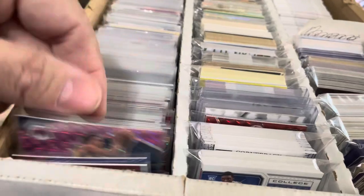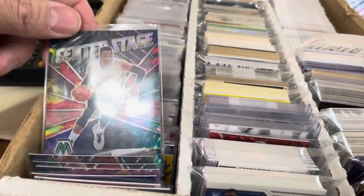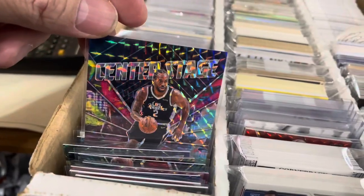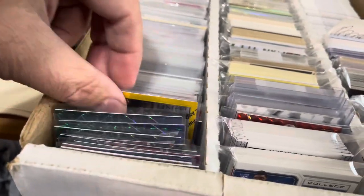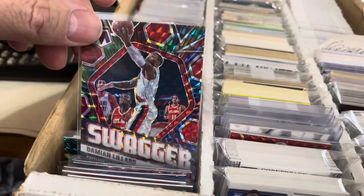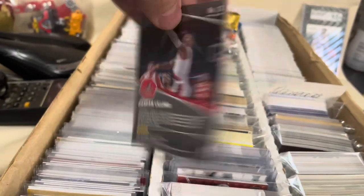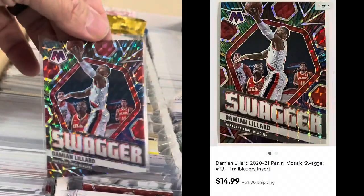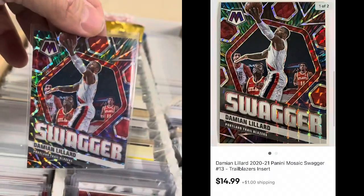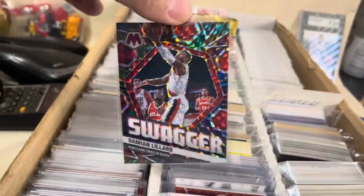Let's keep flipping through. The one I sold was Swagger — Damien Lillard. This one is not serial numbered but these were pretty hard pulls out of the pack. So this one went for $14.99 plus shipping. I will send it out eBay standard envelope since it's under $20.